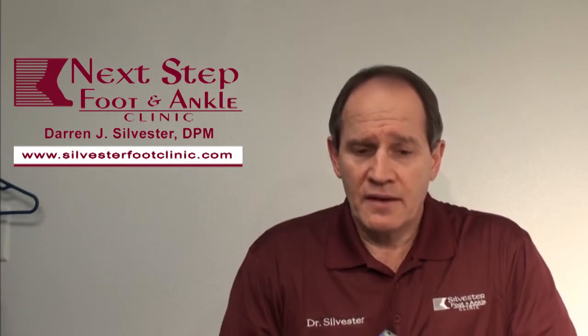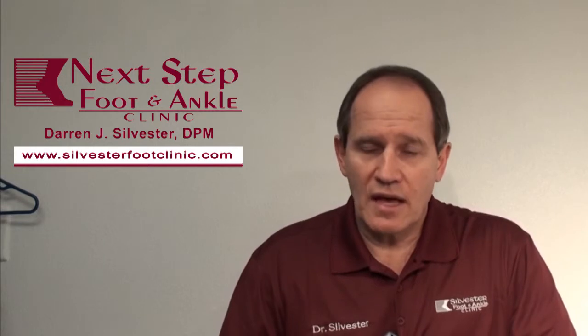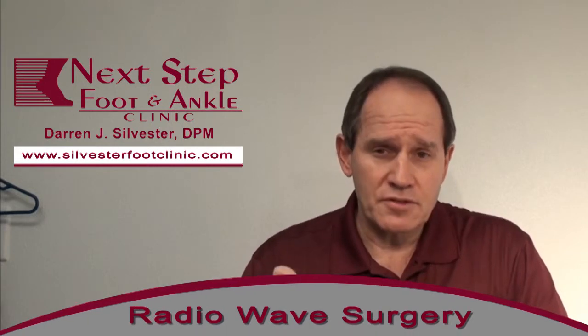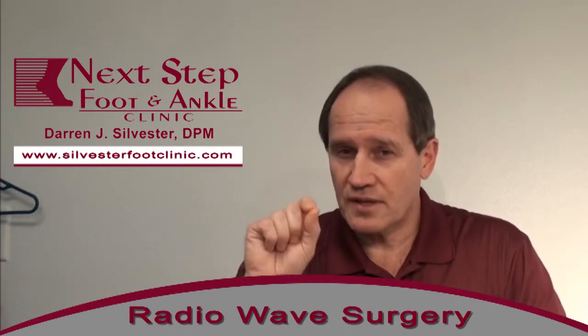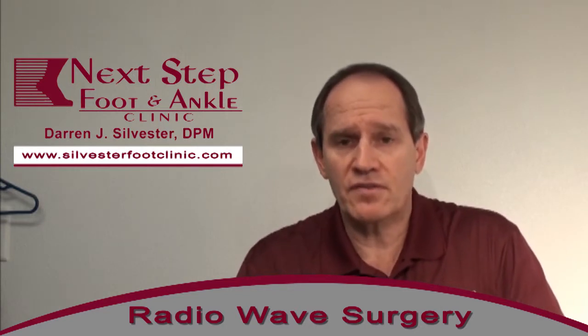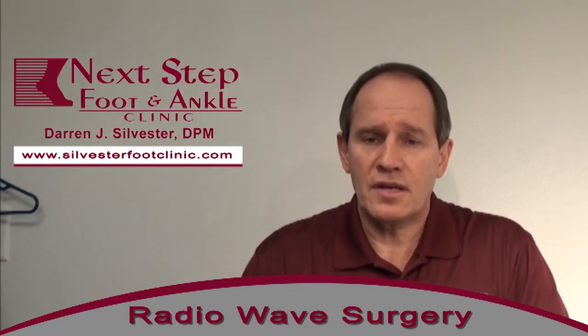Things that we do that are different from other clinics with heel pain: if the heel pain doesn't resolve initially, we have a modality here called cryosurgery where we freeze the plantar fascia. We also have radio wave surgery that we can do — it's all done through a pinpoint, needle-point procedure — and that's been proven very effective for treating plantar fascia.